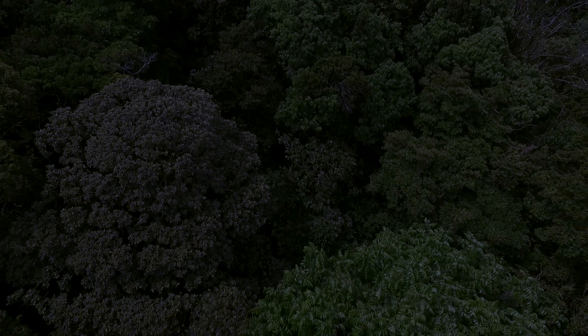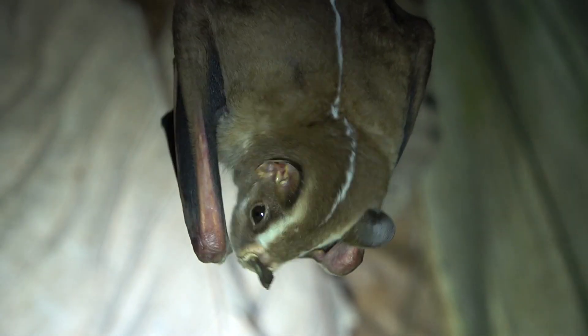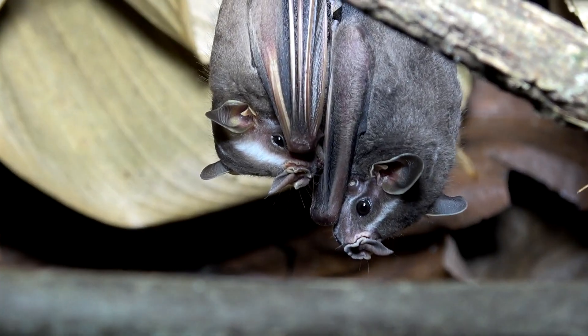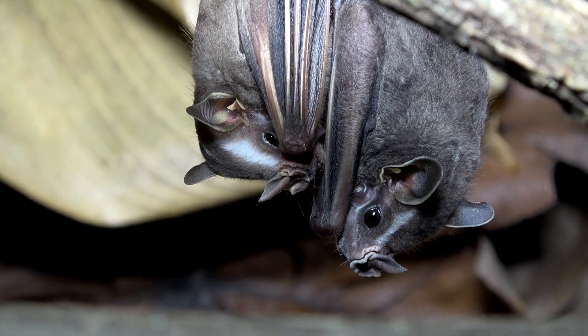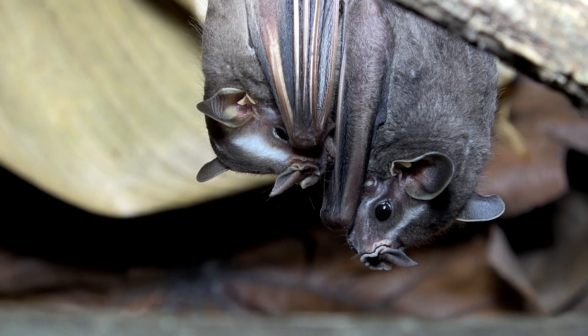The great striped-faced bat is usually found in small groups of one to four adults. They're most likely a male and females with babies. Male bachelor bats hang out separately — of course they do. This one is even hanging out with a different species, a Heller's broad-nosed bat.